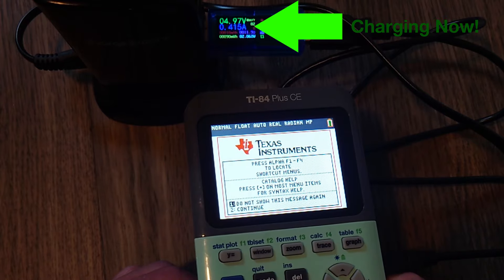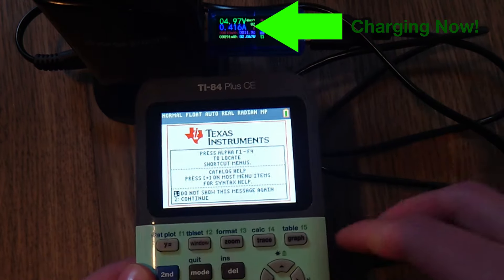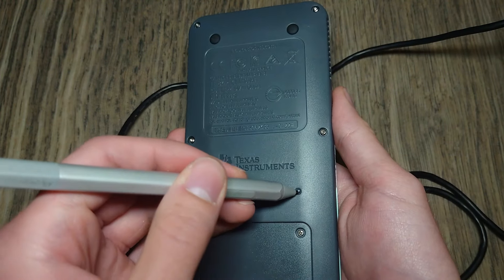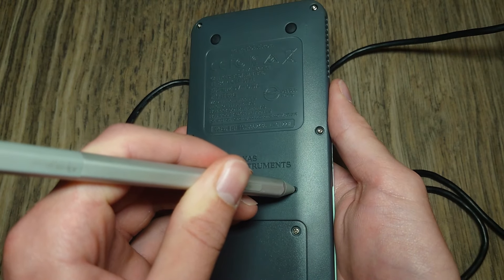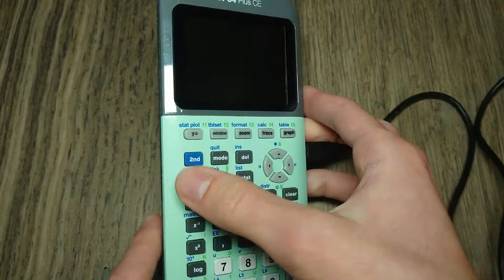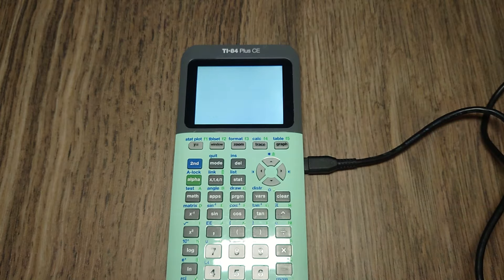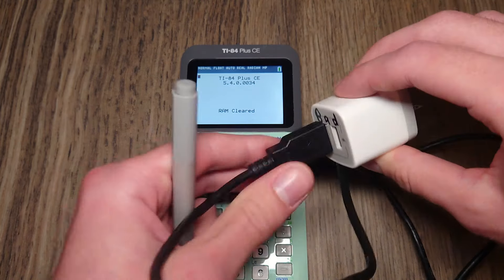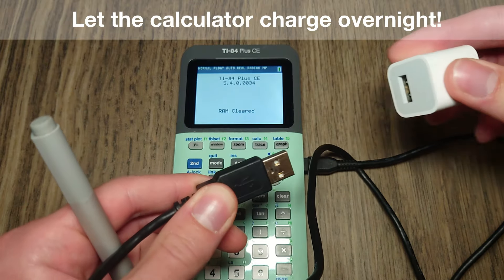Now before you pick up the pitchforks and torches, there are a few easy things you can try to get the calculator to charge. First, take a pencil and press and hold the reset button on the back of the calculator for at least two seconds. If that doesn't work, it's possible your power brick is malfunctioning and not outputting the correct power — try a different power brick that outputs at least 500mA.